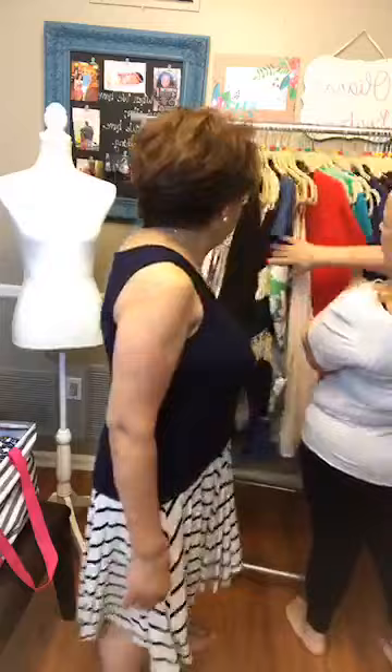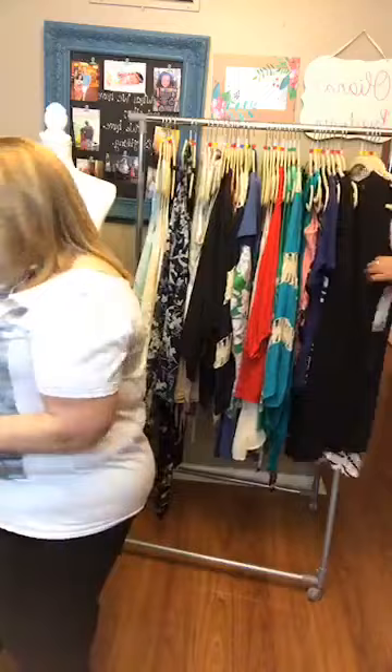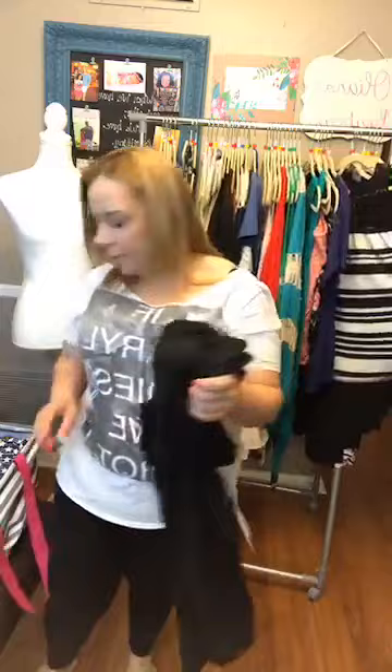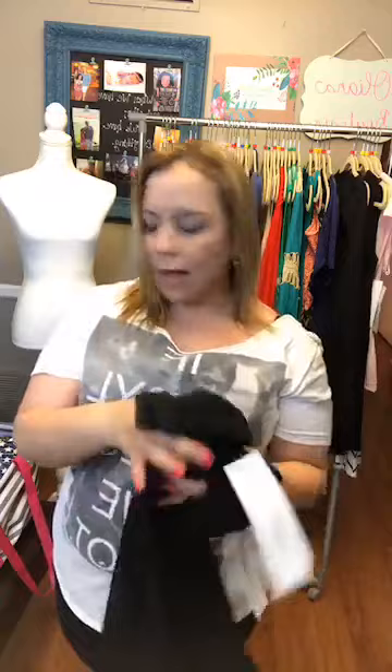I might have one more of the Judith, but actually I might have sold it — yep, it's sold. So the only one left is a small. A lot of things went. I have two pairs of solid black Capri leggings available at $20. They go with everything and are a great staple to have in your wardrobe — buttery soft, Capri length, perfect for warmer weather.